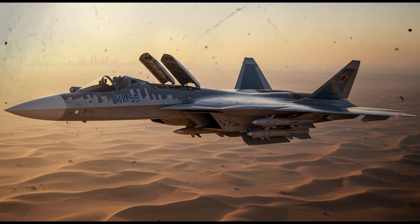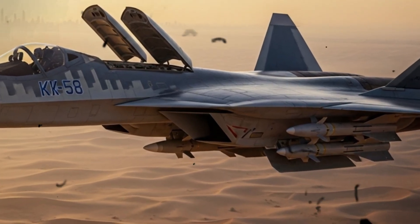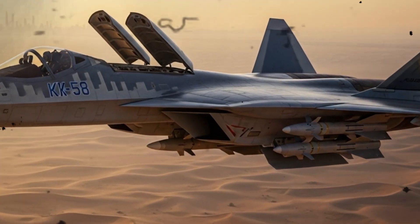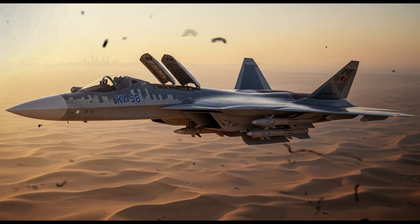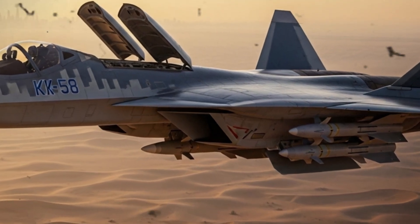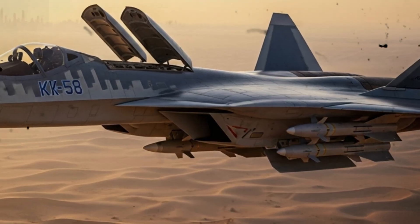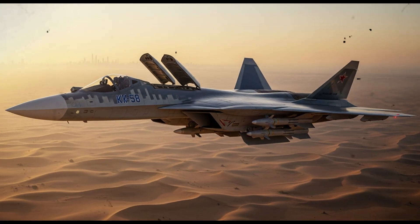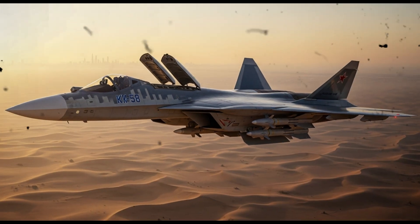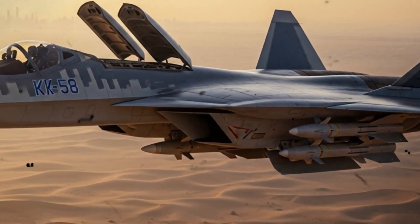Russia is positioning the Su-57 for export, and the Dubai Airshow is one of the most powerful stages for that. Delegations from various air forces, military analysts, procurement officials, and aerospace companies attend this kind of event. By showing that the Su-57 can carry anti-radar weapons internally, preserving its stealth signature, Russia is offering a narrative of sophistication and flexibility. It is saying this is not just a dogfighting aircraft — it is capable of complex suppression missions with low detection risk.